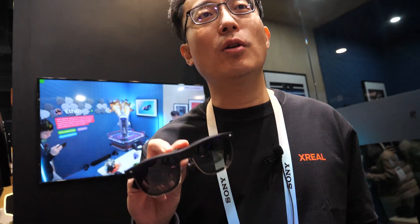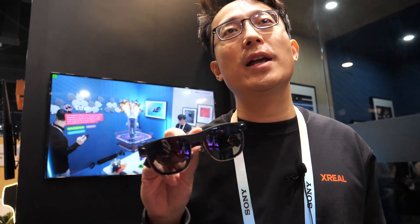The price is $699 for the Air 2 Ultra, and it will be available in March. The Air 2 and Air 2 Pro are already available on Amazon.